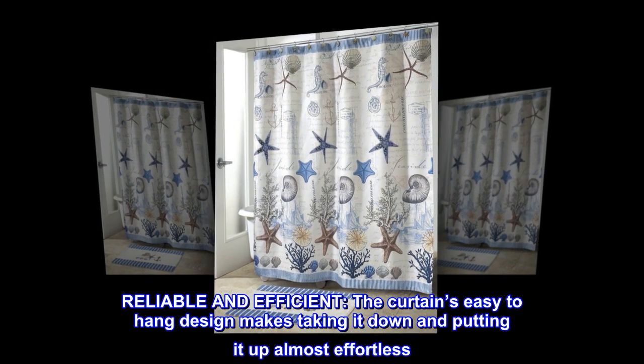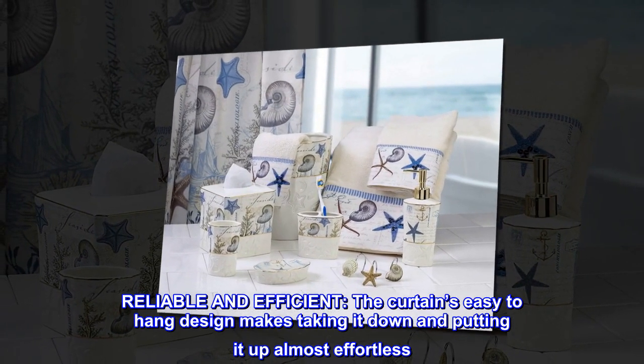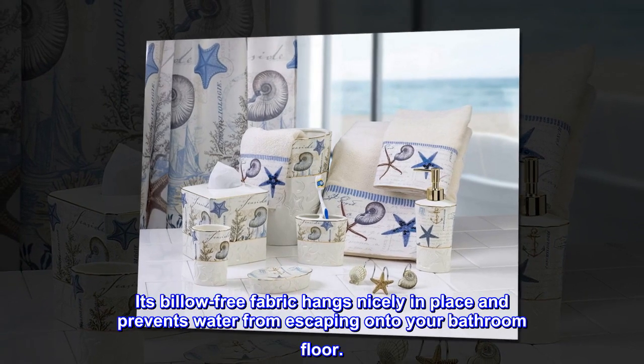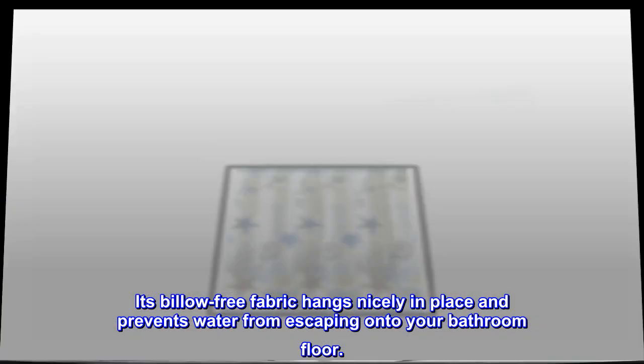Reliable and efficient. The curtain's easy-to-hang design makes taking it down and putting it up almost effortless. Its billow-free fabric hangs nicely in place and prevents water from escaping onto your bathroom floor.